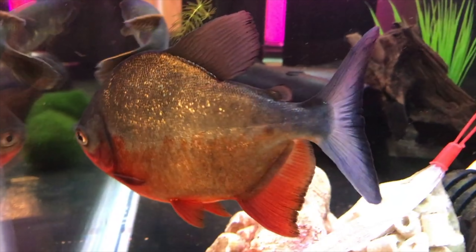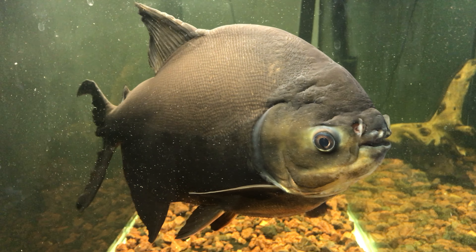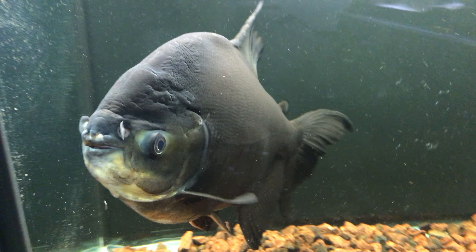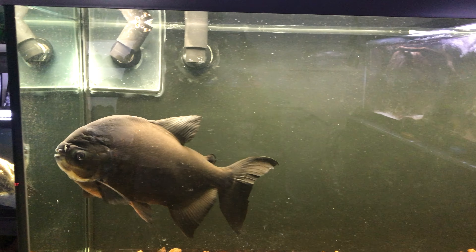They do become a duller, plain silver-black color when mature, and their eyes seem to migrate lower down the sides of their head, which makes them look a bit like Quasimodo. But for many people, including myself, it actually adds to their hog-nosed piggy looks, which make them even more adorable.